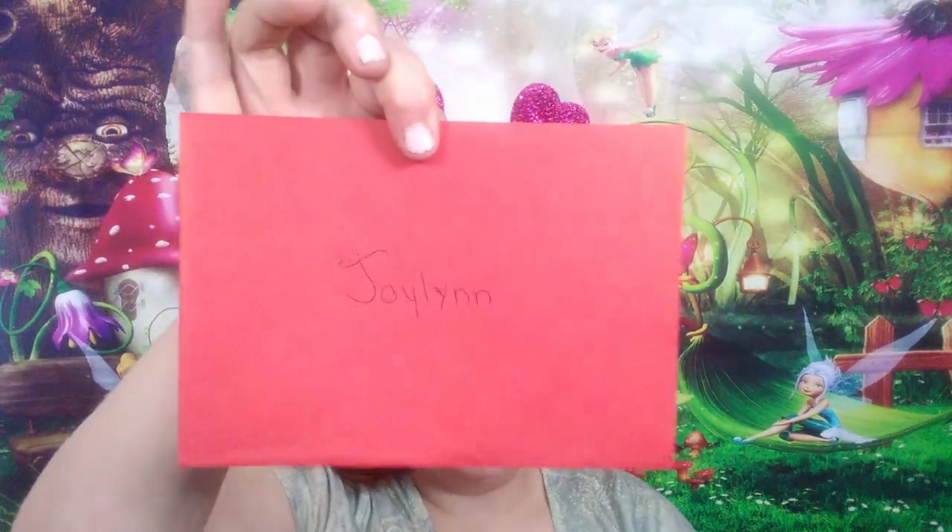And then the rest of the package looks like that. So I'm going to go ahead and just pull everything out. I did have it really wrapped nice, but as I was pulling it out I kind of didn't realize that she'd wrapped it nice and ripped everything. So I see a card.